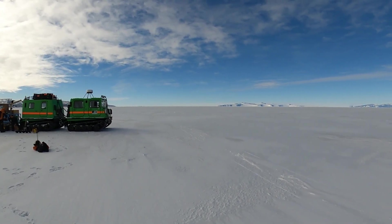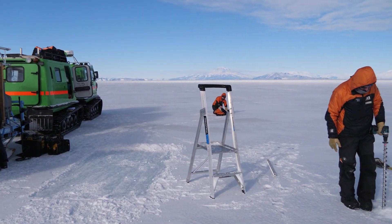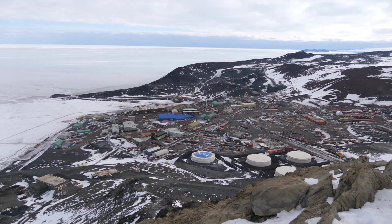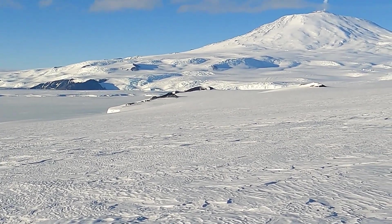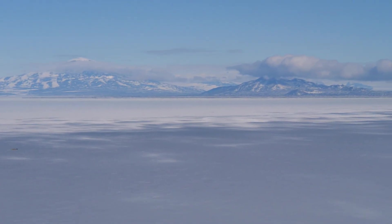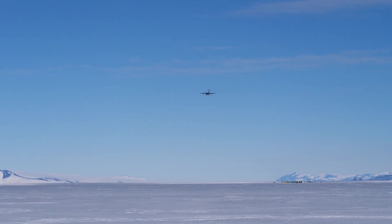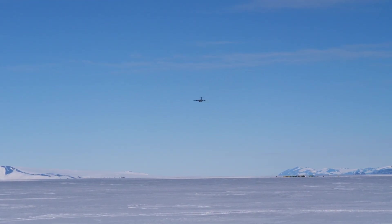We are currently in McMurdo Sound, where the New Zealand and main American bases are located in Antarctica. On its eastern side it's bounded by Ross Island, and on the western side by mainland Antarctica. It's not a true sound either, because its southern end is defined by the front of the ice shelf, which is not land but a large floating shelf of ice.